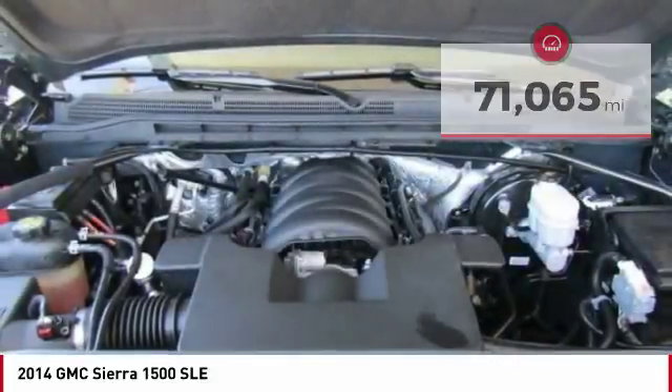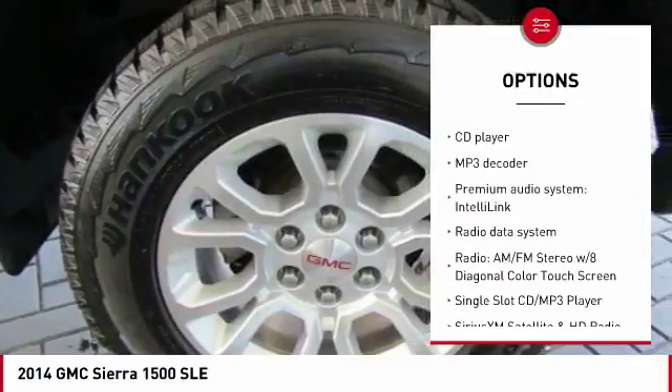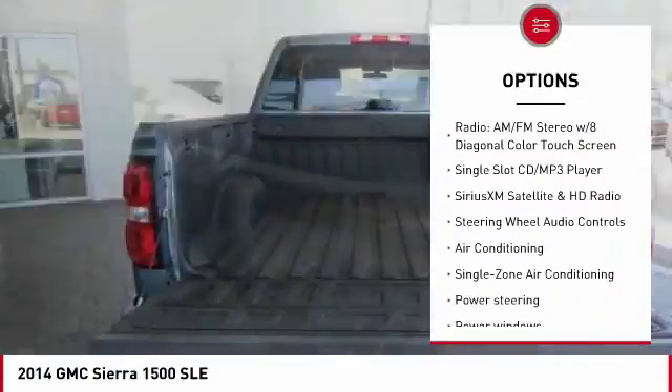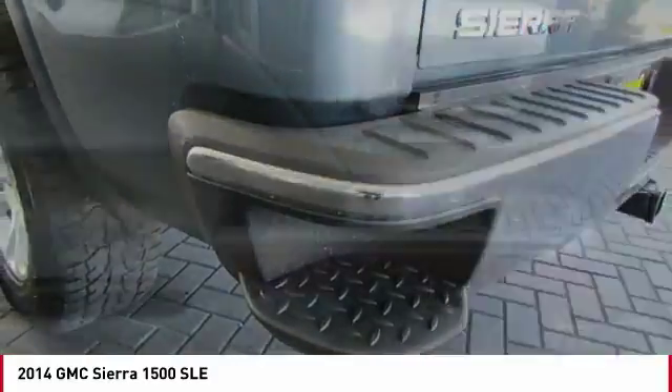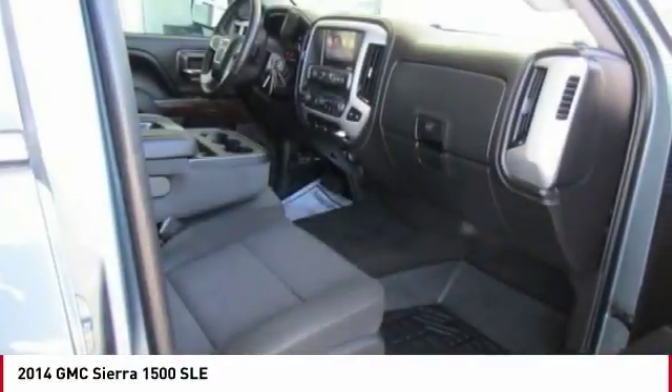Here are some of this vehicle's great options: steering wheel audio controls, navigation system, OnStar, traction control, dual airbags, air conditioning, Bluetooth, one owner, power steering, and four-wheel disc brakes. Searching for a dependable vehicle that looks great too?